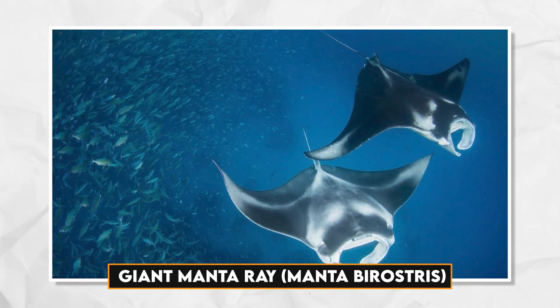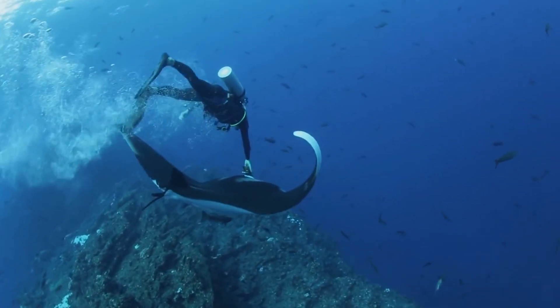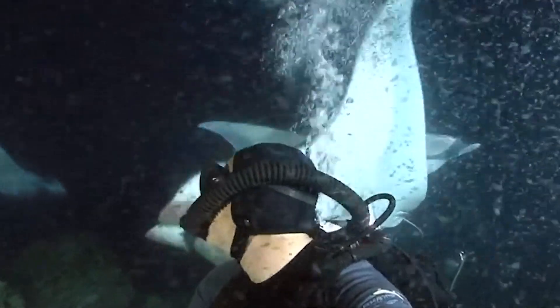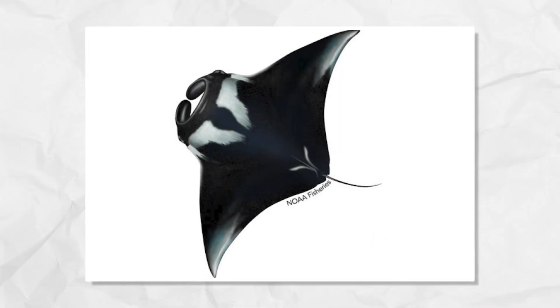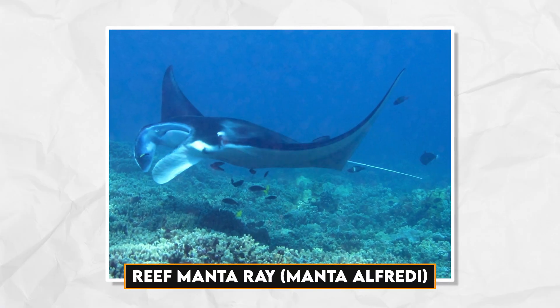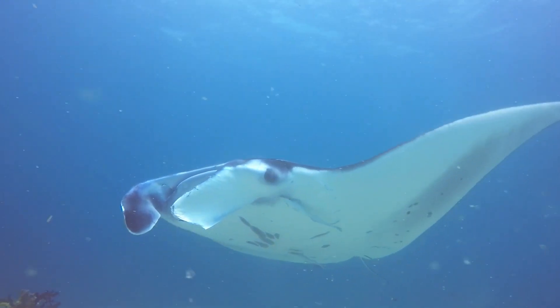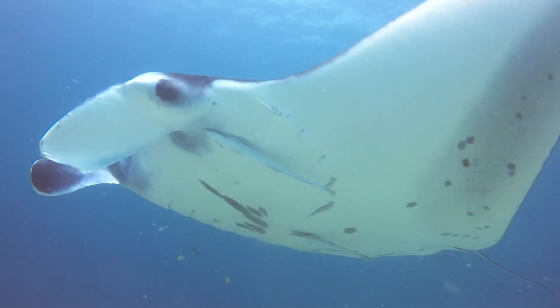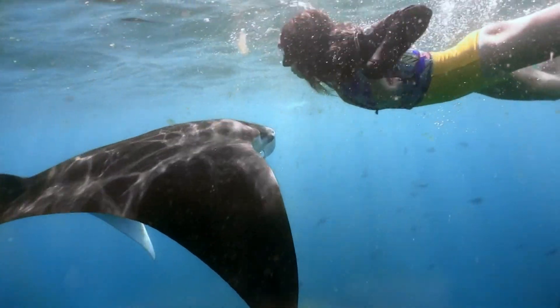The giant manta ray (Manta birostris), the largest of the manta ray species, boasts an impressive wingspan of up to 23 feet (7 meters) and is a majestic presence in the ocean. Its black or dark brown back, contrasting with a white belly, and a whip-like tail with stinging spines contribute to its iconic appearance. The reef manta ray (Manta alfredi), slightly smaller with a wingspan reaching up to 18 feet (5.5 meters), shares the black and white coloration but lacks the stinging spine on its tail. These rays are commonly found in tropical coral reefs, adding vibrancy to these ecosystems.